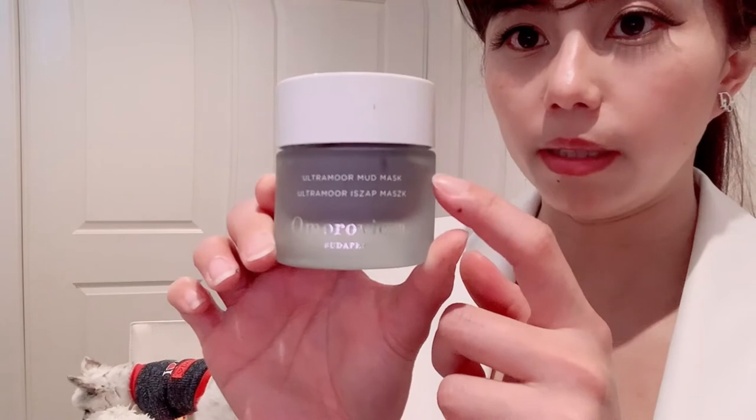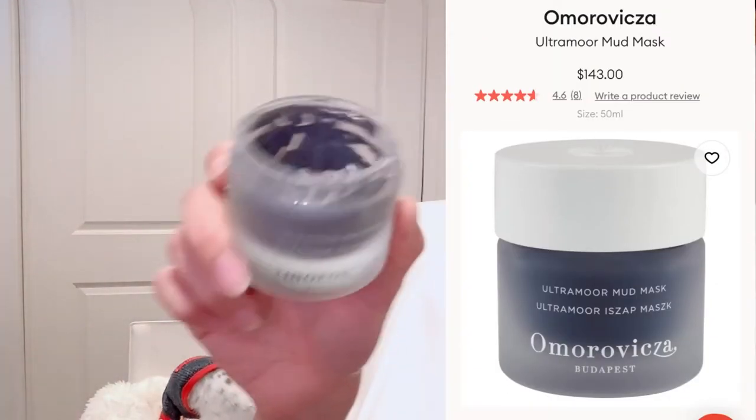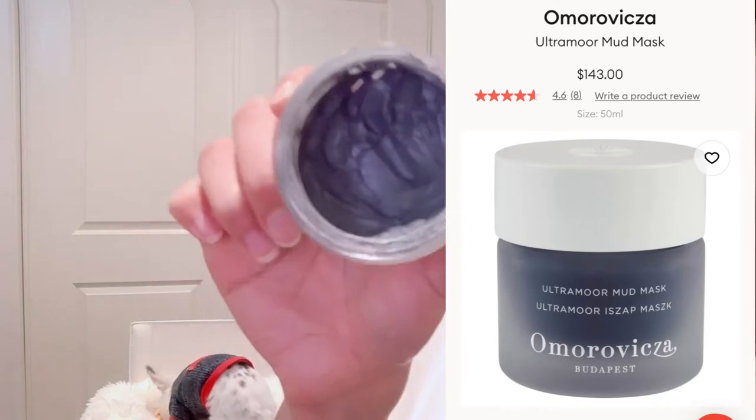The different ingredients in these masks — they all smell like you have been to a spa.